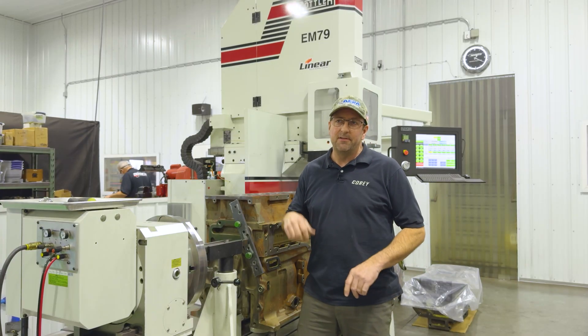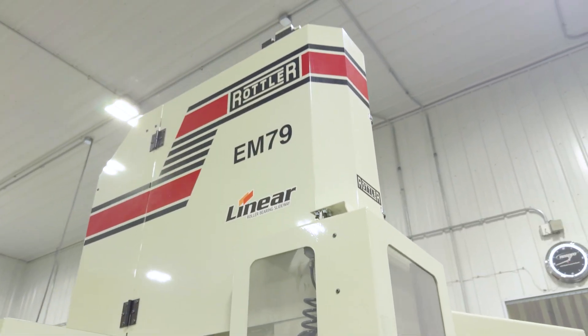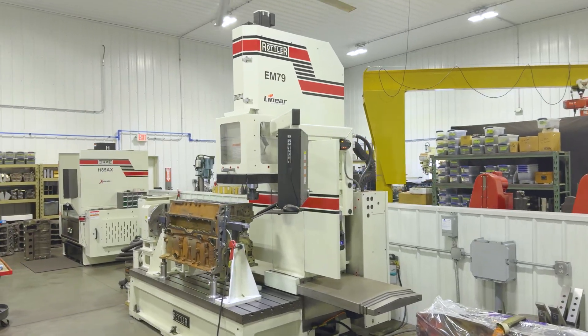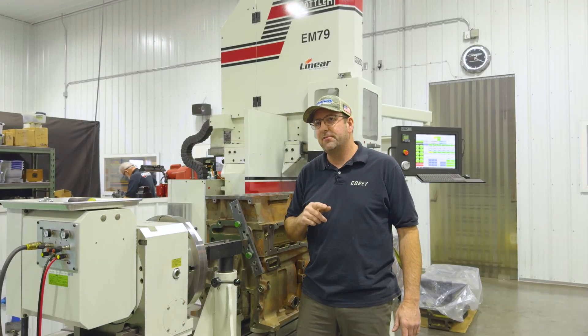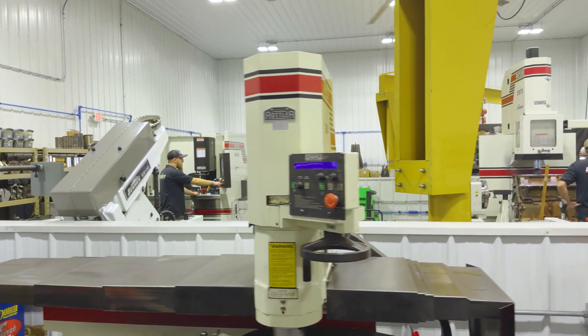Right now, for most of our block machining, we have the EM79 here for our multipurpose machine. For cylinder honing, we have the H85AX, as well as an SF-8M surfacer that we do all of our cylinder head resurfacing on.